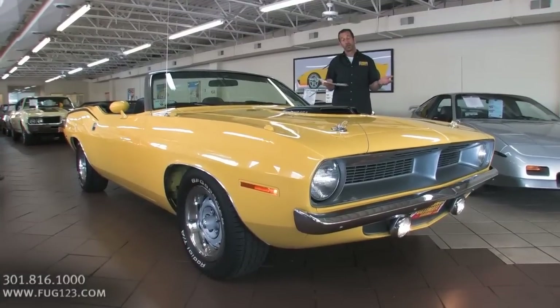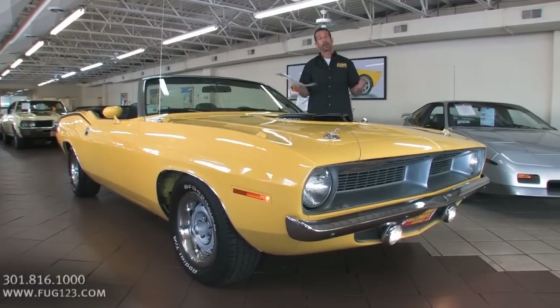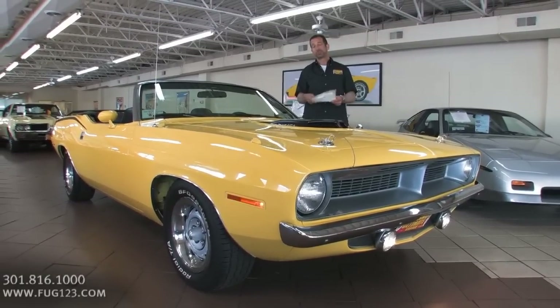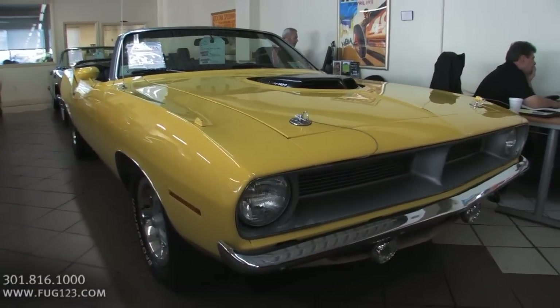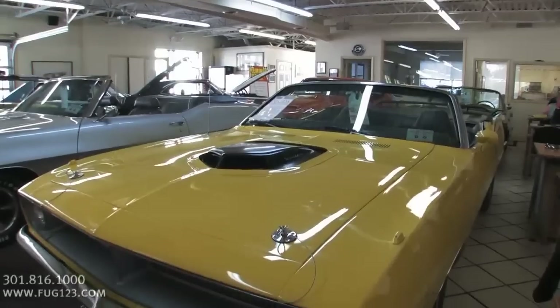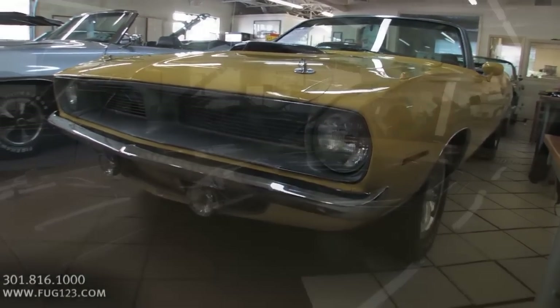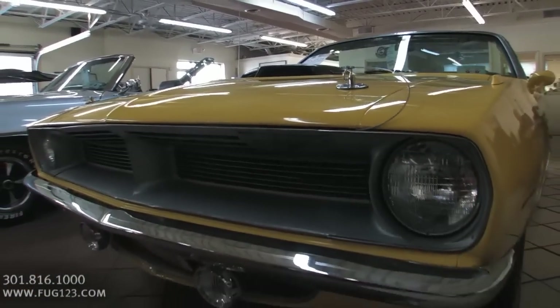Hey everybody, thanks for joining us on today's video. Whether you like Ford, Mopar, Chevy, or Pontiac, it doesn't matter. A 70 Cuda 440 six pack convertible is a pretty awesome piece regardless. This car goes to a car show and it's certainly the center of attention. This is purportedly one of only 12 built. Keep in mind they built millions of cars that year, and if this really is one of only 12 built, that's pretty spectacular when you think about it.